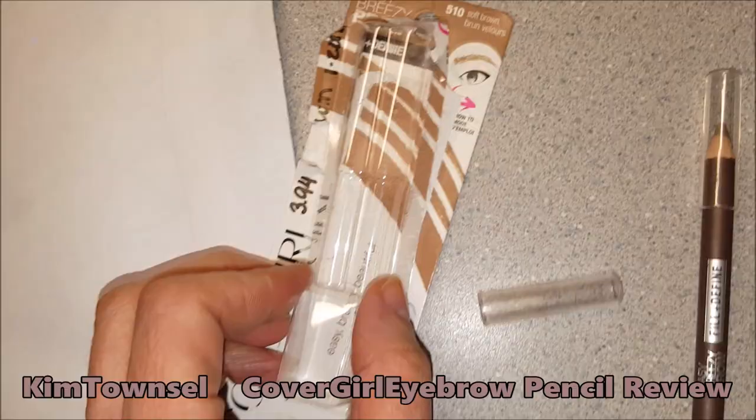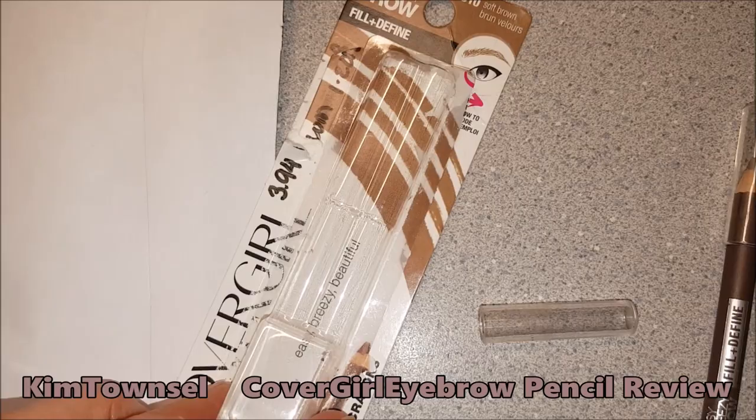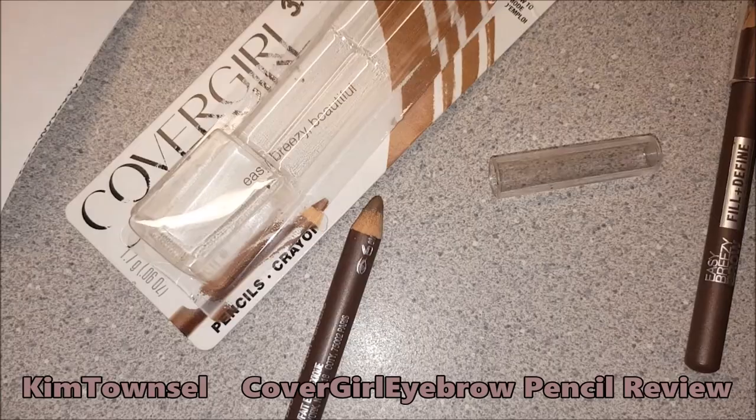Let me show you. So I purchased these Easy Breezy Brow Pencils from CoverGirl, and I am a big CoverGirl makeup fan. If I have to spend over $10 on cosmetics, I'm thinking it's glamorous time — so I'm all about the drugstore cosmetics. I was very happy with all of the CoverGirl products I've ever bought, but I had never tried their brow pencils. I needed to go to a lighter color because the one I was using was darker, so I got these because I thought this would be a good blend.